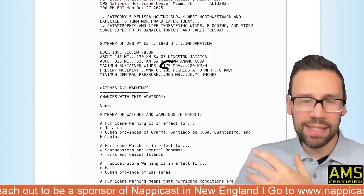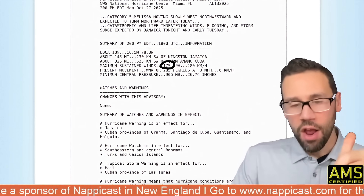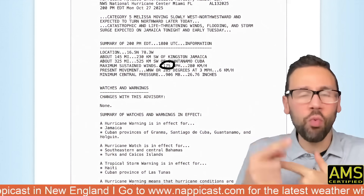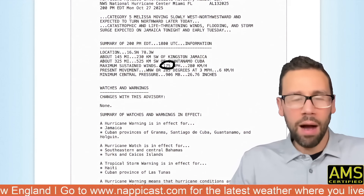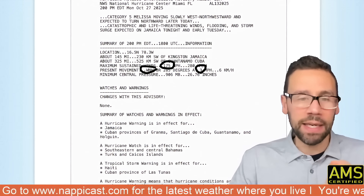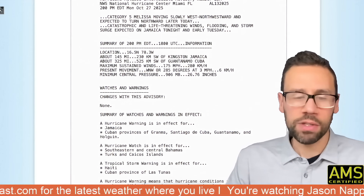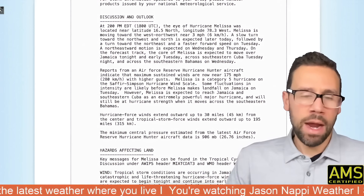The max sustained wind is 175 miles per hour — that's sustained, basically a three-second wind. To reach Category 5 you need around 155 to 156 mph, so this storm is about 20 miles per hour above that threshold, and that's not even the wind gust. Movement is west-northwest at just three miles per hour, so it's moving very slowly, but it has begun that northwest and north turn. The pressure is 906 millibars, which is record-breaking for the Atlantic Basin — the fourth lowest of all time. It is really as bad as it can get.